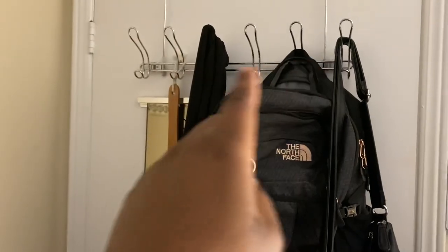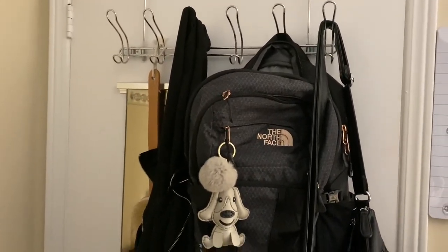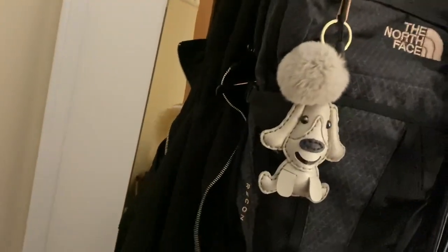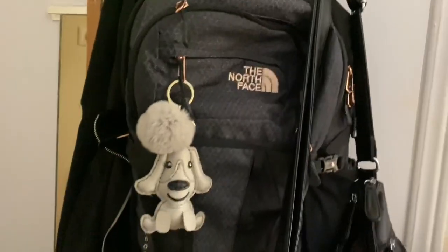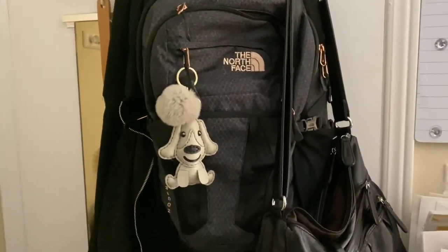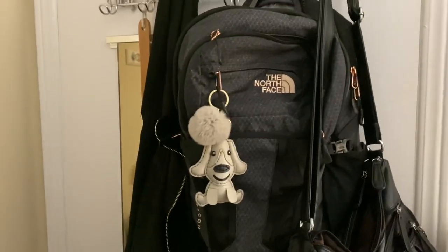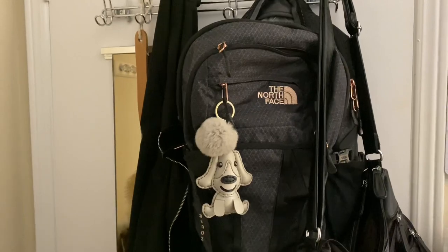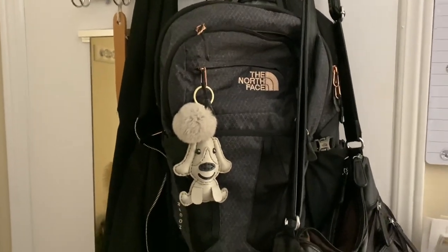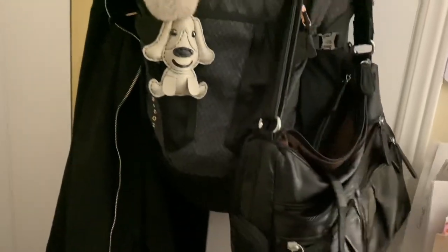In this area I have a hook from Amazon where I hang my jackets. Right now I have my spring jacket there. This is my North Face backpack — I just got a new one because school is half online and half in person. And then this is just a random bag I got from Amazon. That's my door area.